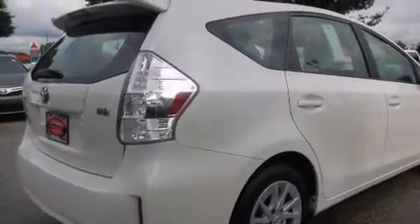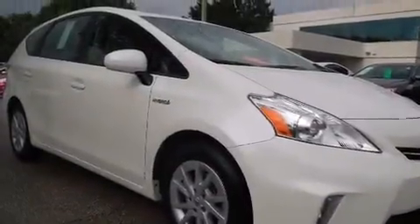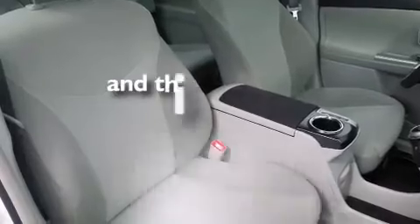Features include air conditioning, cruise control, full power accessories, a CD player, a driver-side impact airbag, a rear window defroster, an anti-lock braking system, a keyless entry system, a rear window wiper, and this vehicle has less than 52,000 miles.